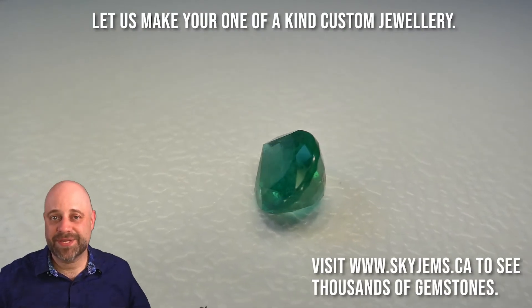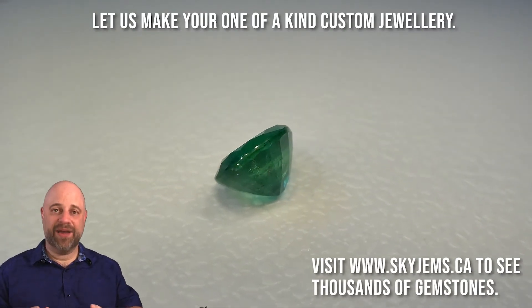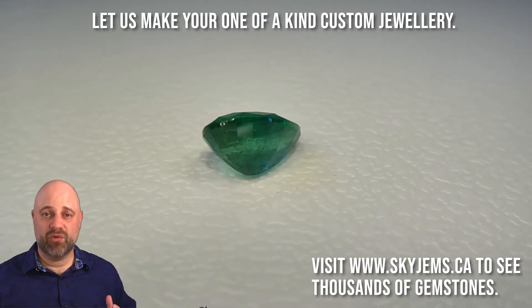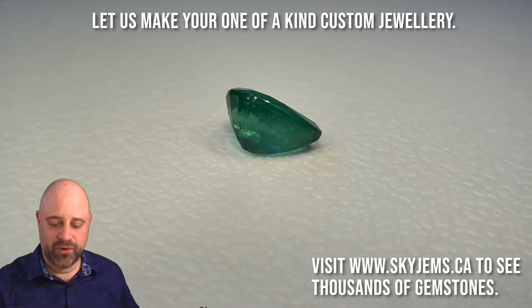Hi everyone, David Zod here from skygems.ca. Thank you all so much for joining me. I have on the turntable for a little bit of show and tell an incredible 2.24 carat GIA certified emerald.